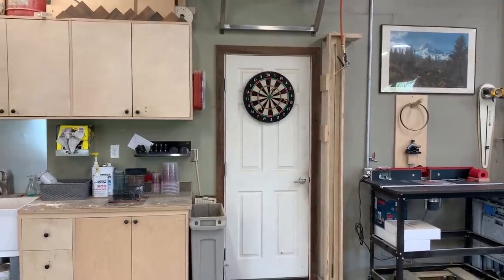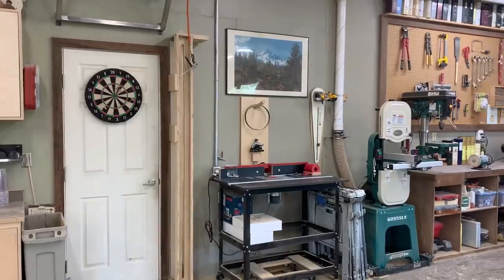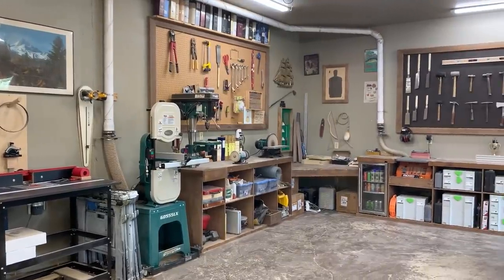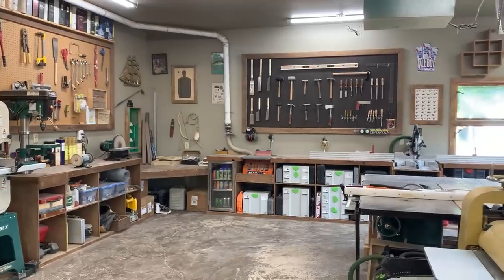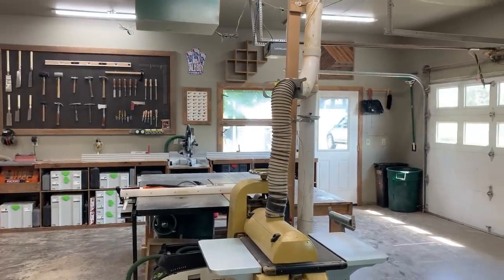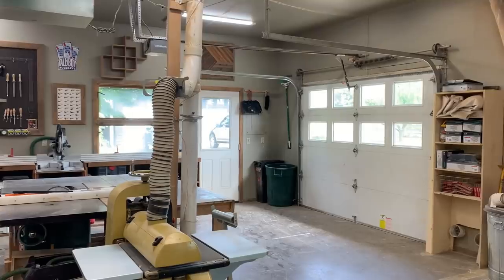To be completely honest, I probably spend way more time in my shop than I do in my actual home. My family suffers greatly for it. In this video, I will take you around my shop showing you every nook and cranny as well as all the tools I use on a weekly basis. If you're interested in any of those tools, I will link everything in the video description below. Well, let's get started.